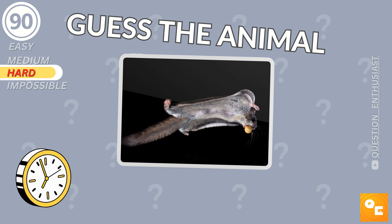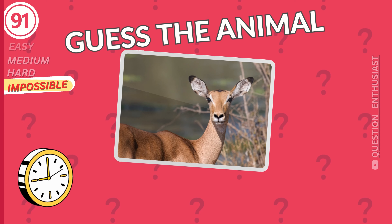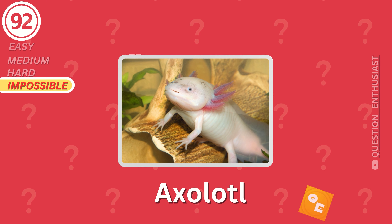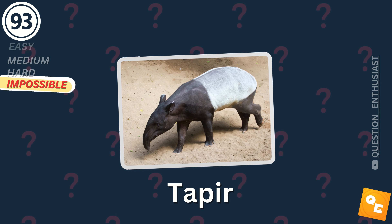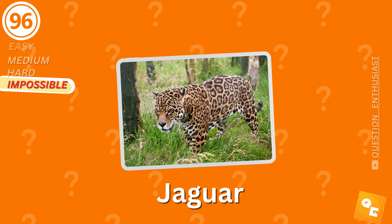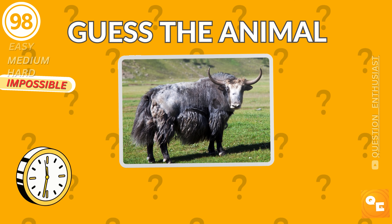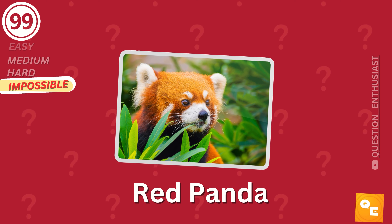It's crazy how much it looks like my uncle. Flying squirrel. Here we go for the impossible level. Good luck. Impala. Dingo. Lanternfish. It's a jaguar. Kiwi. Yak. Red panda.